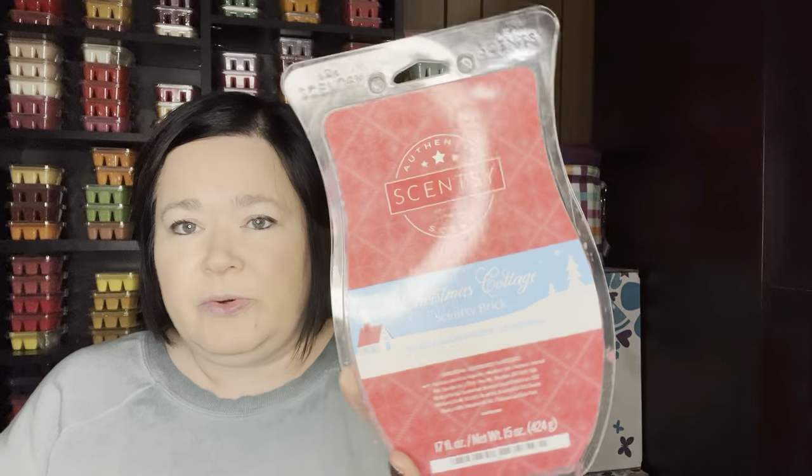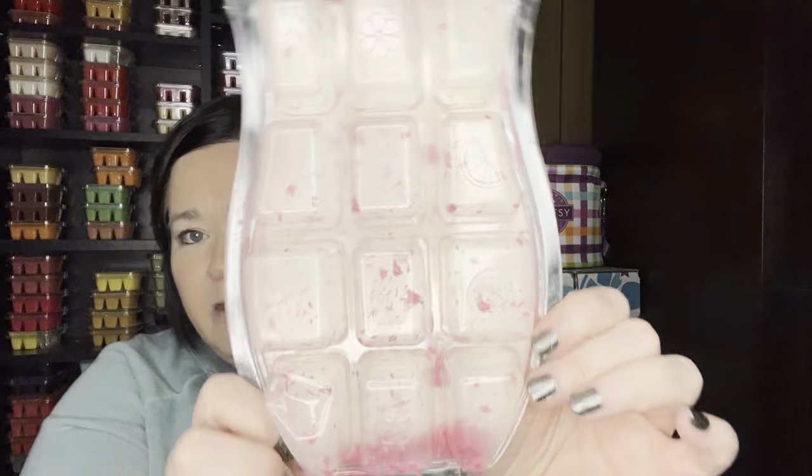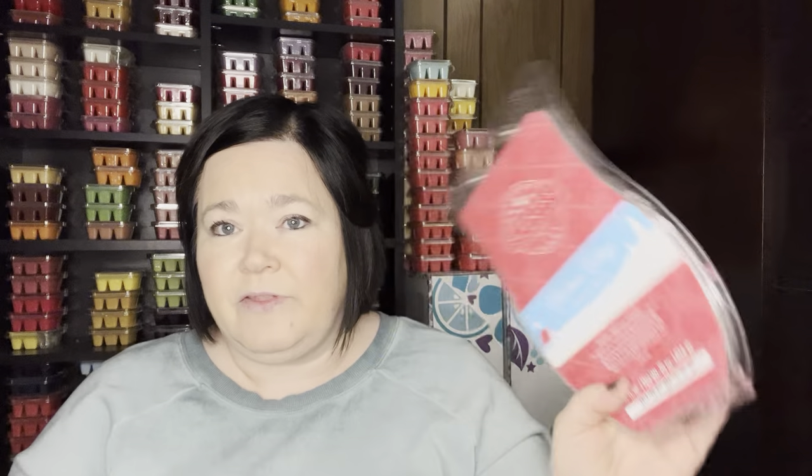And then Christmas Cottage, which is still available in the catalog — it was part of the three bricks they released. All gone now, but I do really enjoy this scent. It's perfect for Christmas and I'd definitely repurchase it next fall and winter season to have throughout.